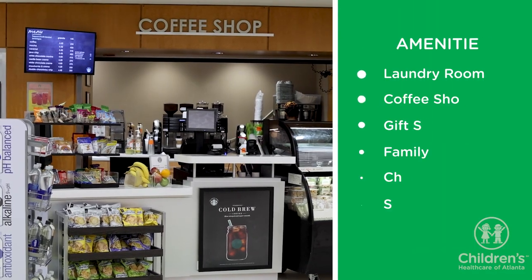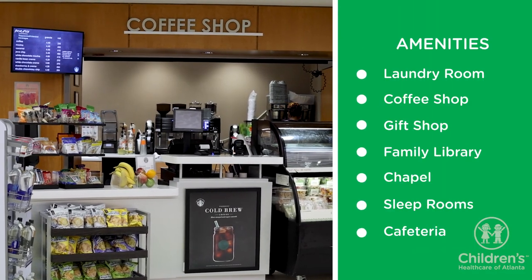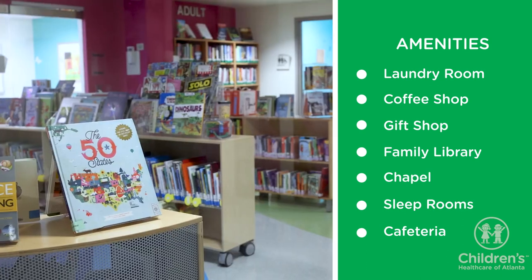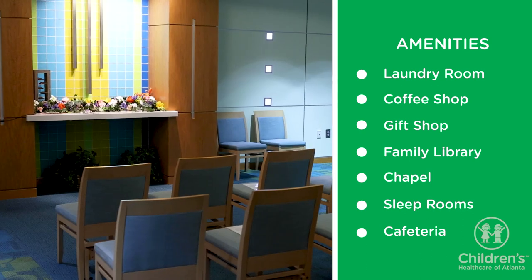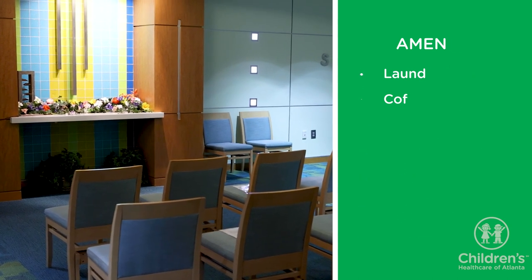Other hospital amenities you may find useful are the laundry room, coffee shop, gift shop, family library, and chapel. Talk with the care team or family experience liaison to learn more.